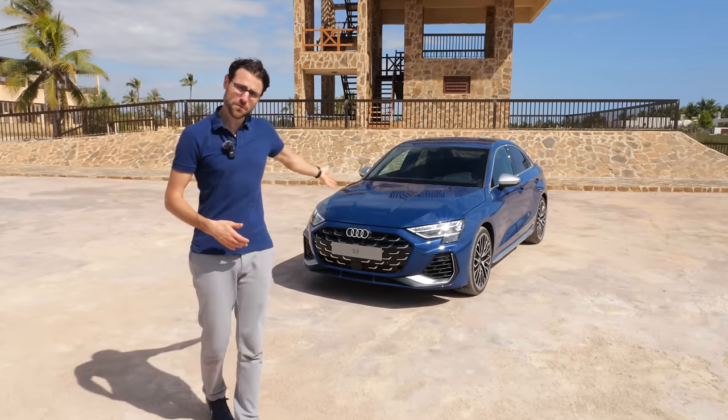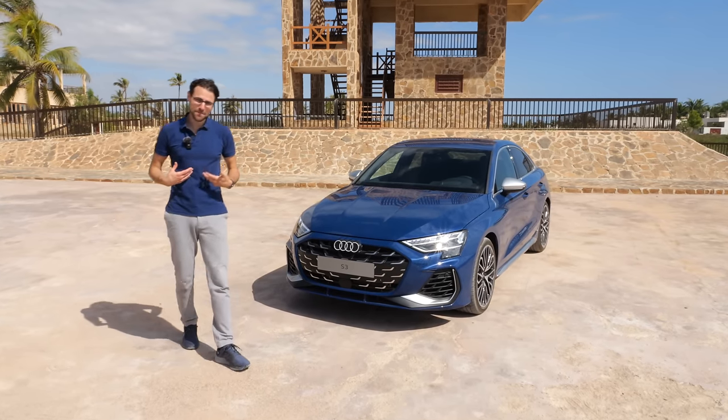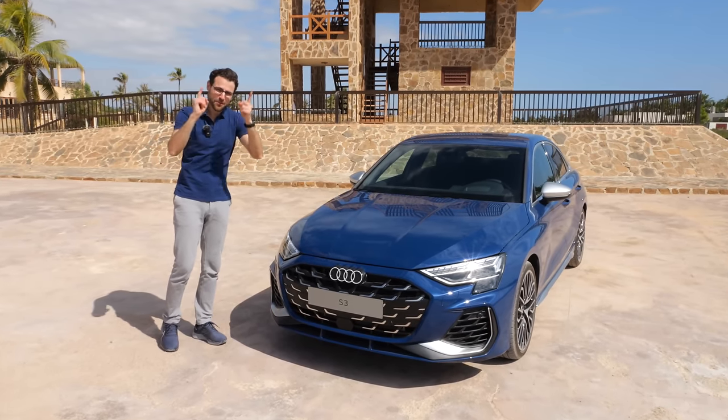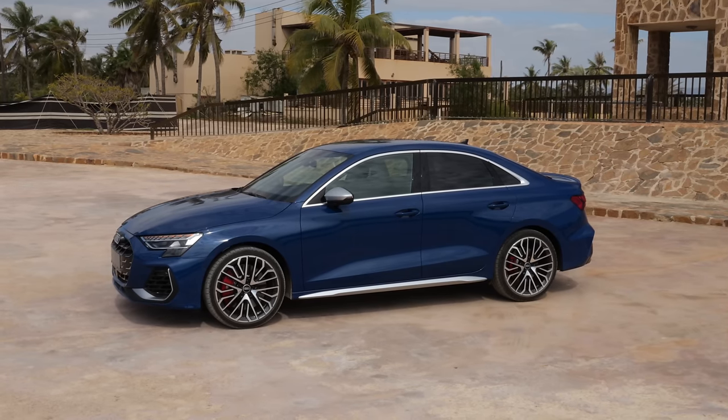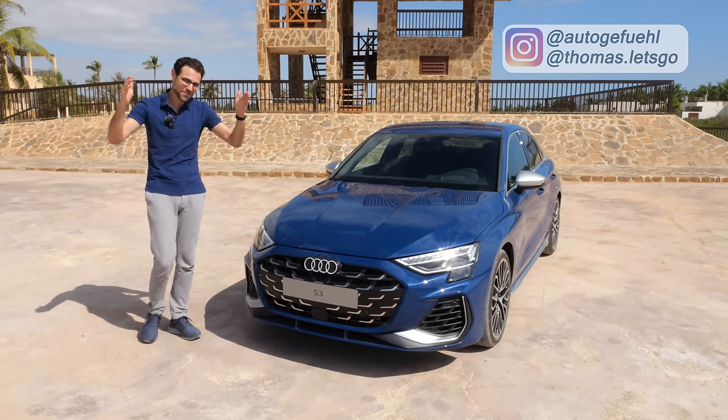The most important thing for me with this new vehicle is that I could match the beautiful Ascari blue with my polo shirt and my shoes. That's one of my hobbies. And now, the most important things for you — all the details about the Audi S3 facelift with Thomas Nautogefühl in 4K, full screen, full length.